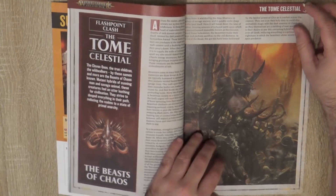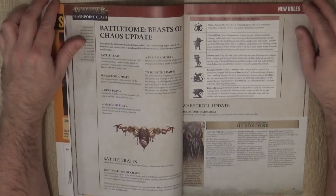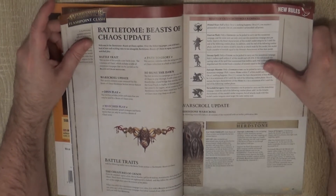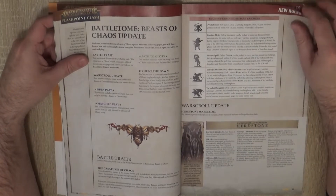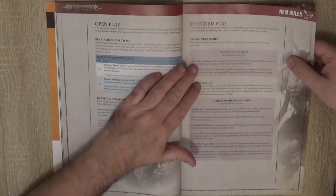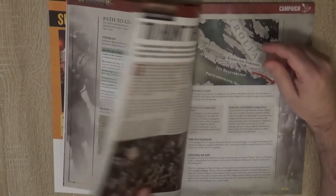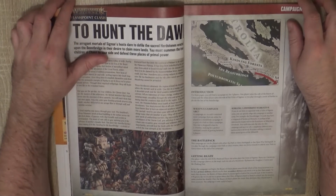Then we go to the Tome Celestial for the Beasts of Chaos. As usual, we have first some background to introduce you, and here we have new rules for the Beasts of Chaos. They have updated the Hearthstone and added new rampages for the monsters of the Beasts of Chaos — Battle Traits for Monsters. They have also added rules for open and matched play: Battle Tactics, Grand Strategies, and rules for Path of Glory. It's good that they give a little bit of love to the Beasts of Chaos, meaning they are still looking at them — though it also means they will not release a Battle Tome soon.